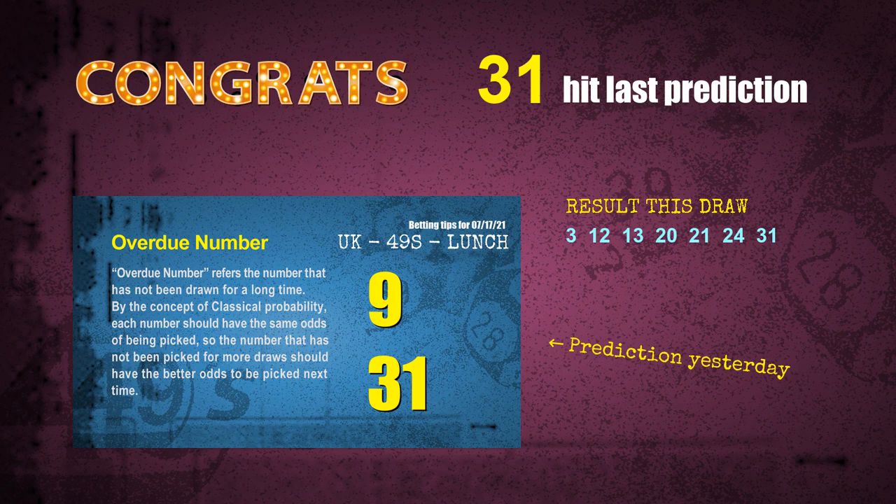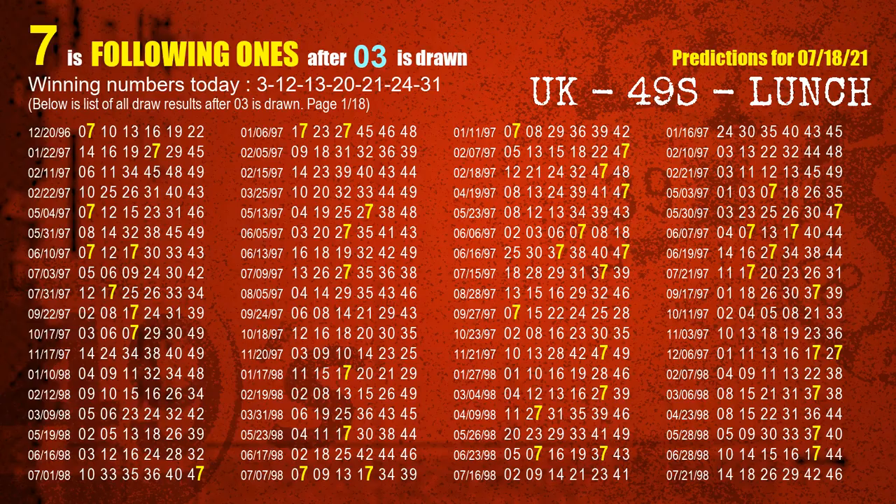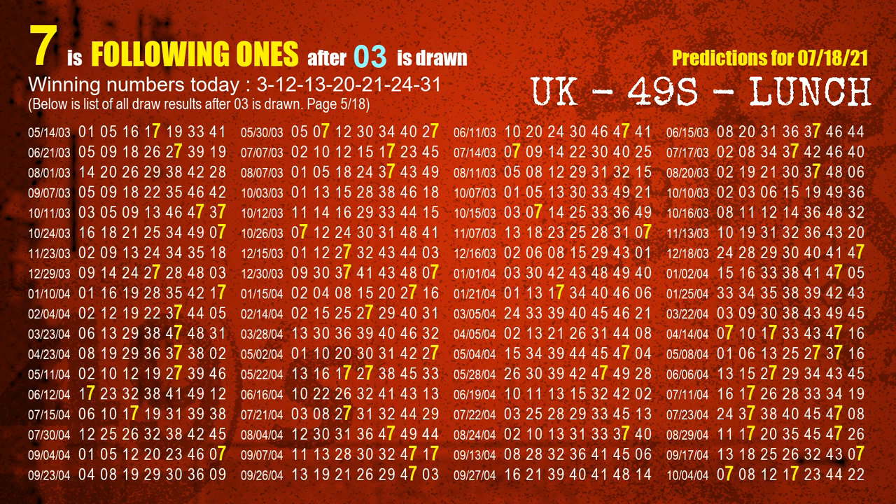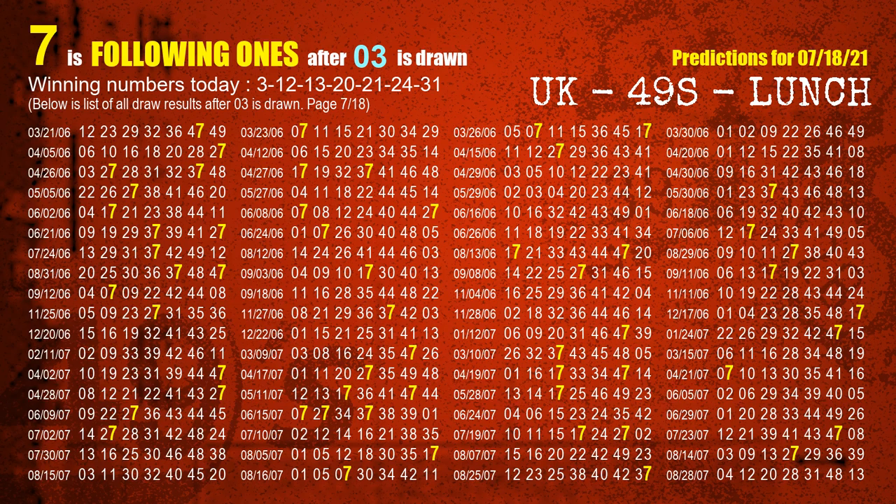We will tell you how to find out winning numbers of next draw step by step. First, we find out the following ones through today's result. Following numbers refer to those numbers being picked on the next draw after this one. The first winning number is 03. We list all draw results which are after a draw with 03 as a winning number. The most frequently following units digit is 7 when 03 is the winning number in the last draw. We already highlight the units digit 7 in yellow for you.